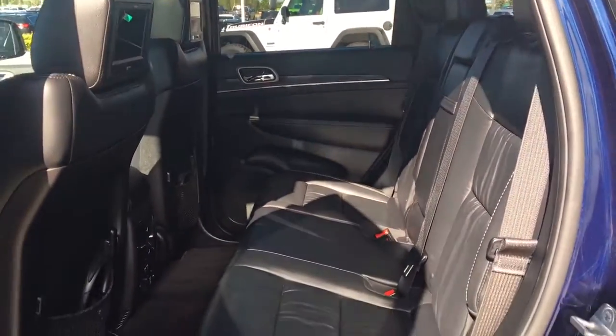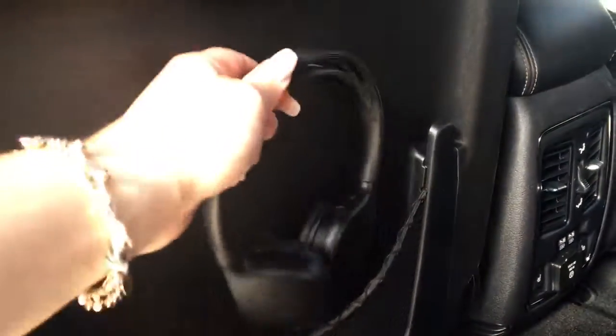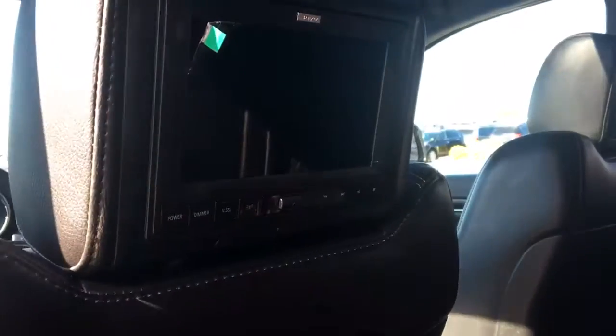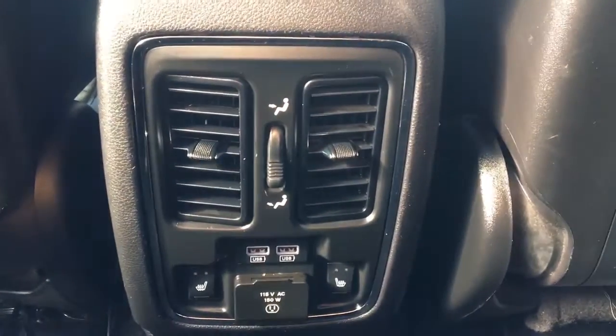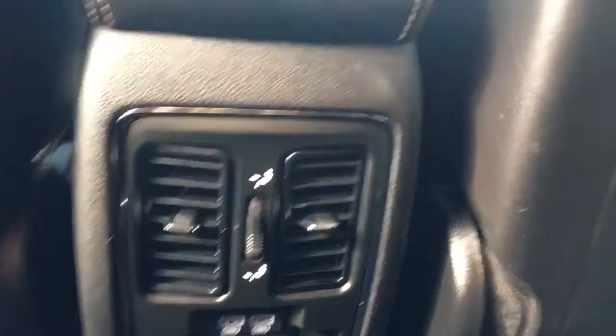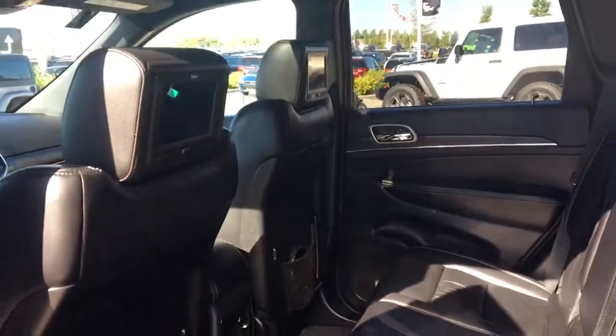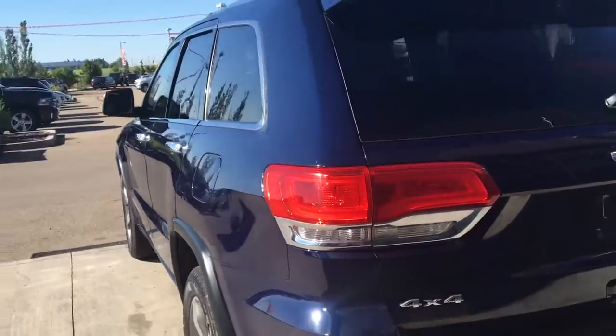You have nice leather seating throughout, and cargo nets at the back of the seats which also hold your headsets, as you do have DVD headrests — one on the back of the driver seat and one on the passenger seat. Behind the center console are your two USB plug-ins, 150-watt plug-ins, and heated seats. These headrests are great for kids on road trips.